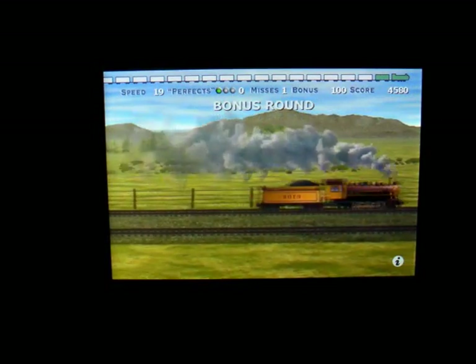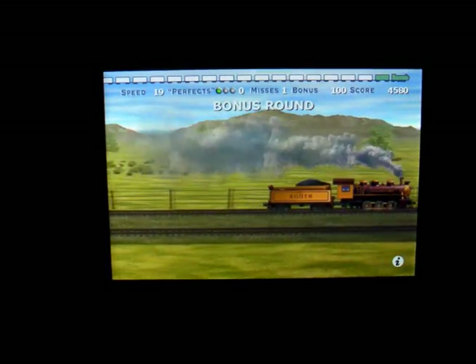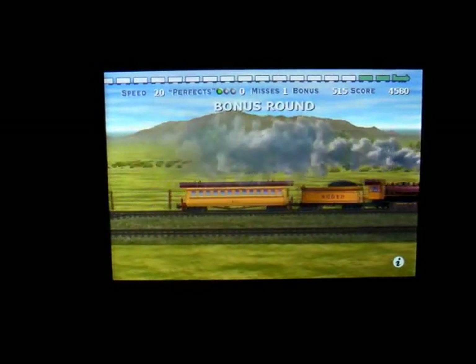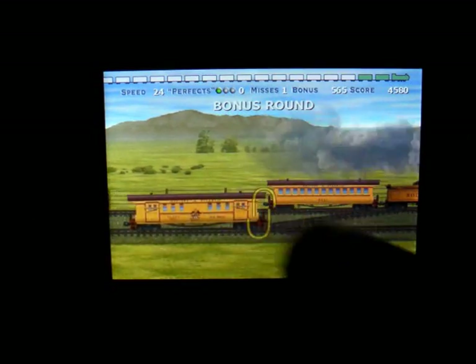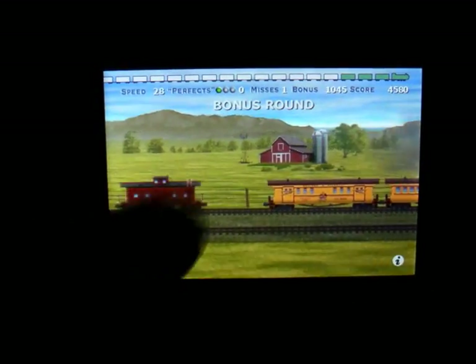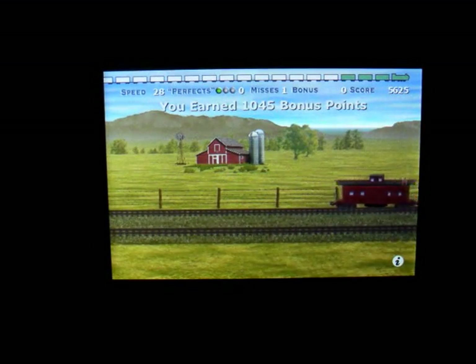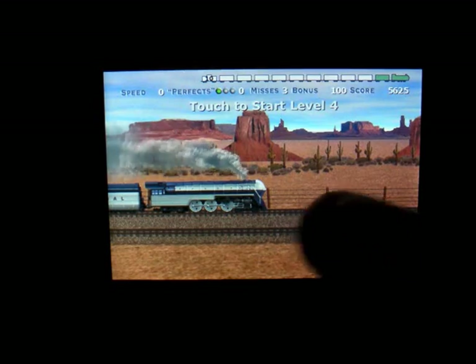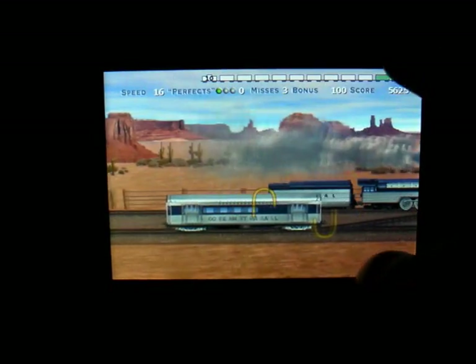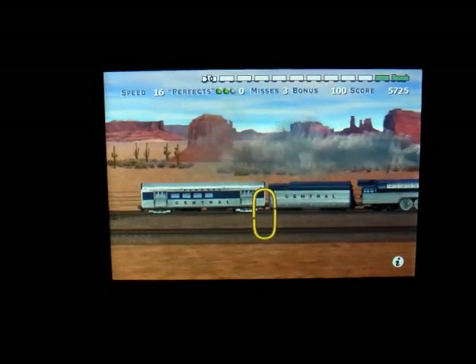This is Level 3 — the bonus round. It says I've earned 1,045 points. It throws in various different trains as well, and the music is different from stage to stage. Another 100% perfect!